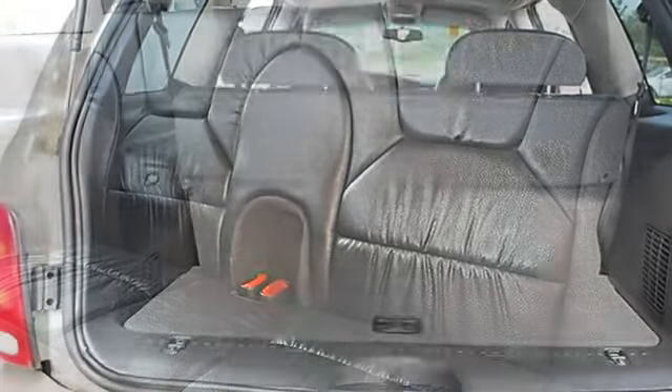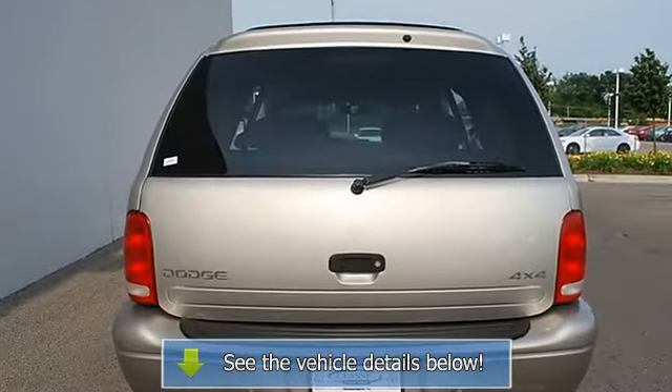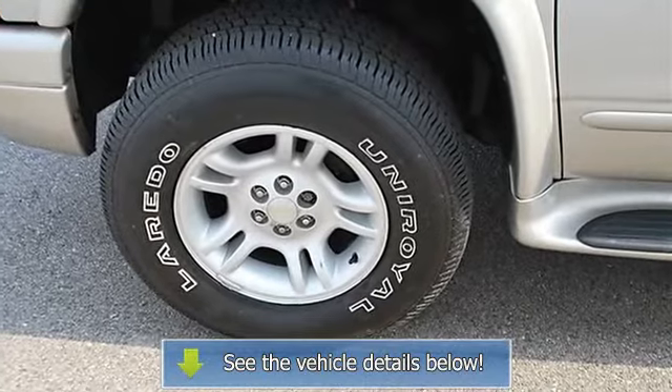Power windows, power door locks, keyless entry, cruise control, dual zone AC, rear defrost, AM/FM stereo with cassette, auxiliary power outlet, front reading lamps, driver airbag, and passenger airbag.